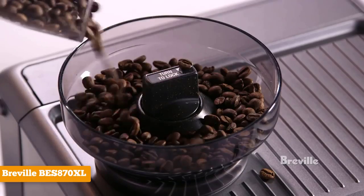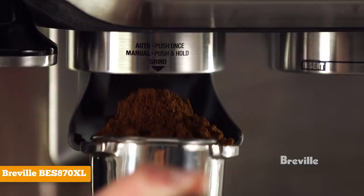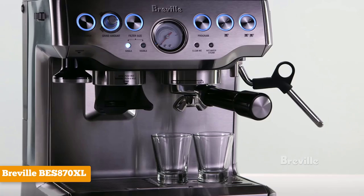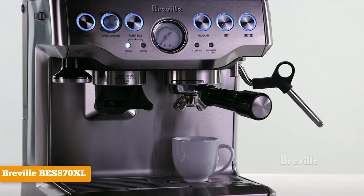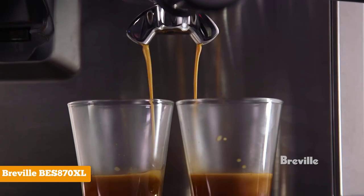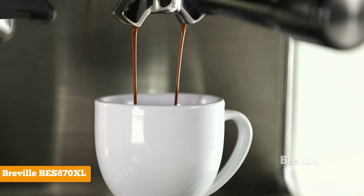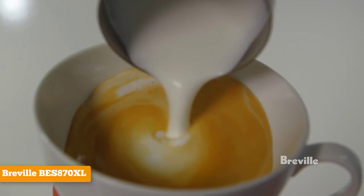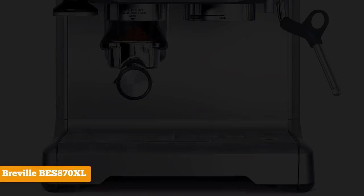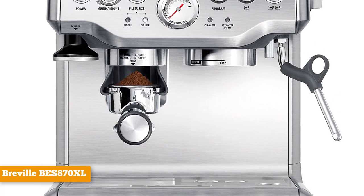The built-in burr grinder is high-quality, and you can easily adjust the grind size and amount with a dial on the front of the machine. You can choose between two presets for 1 and 2 cup volumes, or manually override the settings and choose your own amount of espresso. If you're inexperienced, it's a good machine to learn with, and if you're interested in fiddling around with settings, you can do that too. It's an all-around great espresso machine according to several reviews by experts and everyday users.